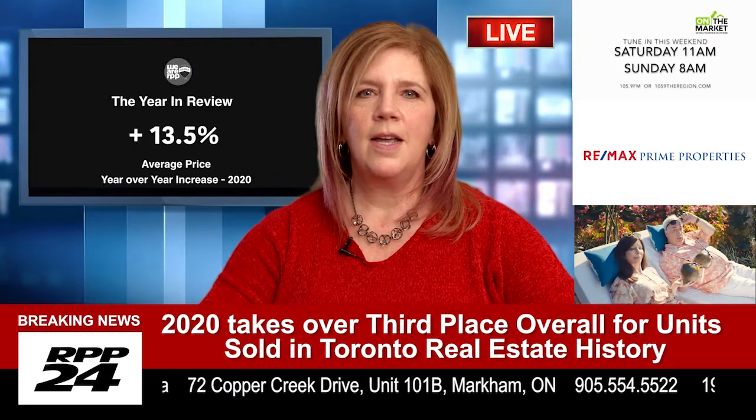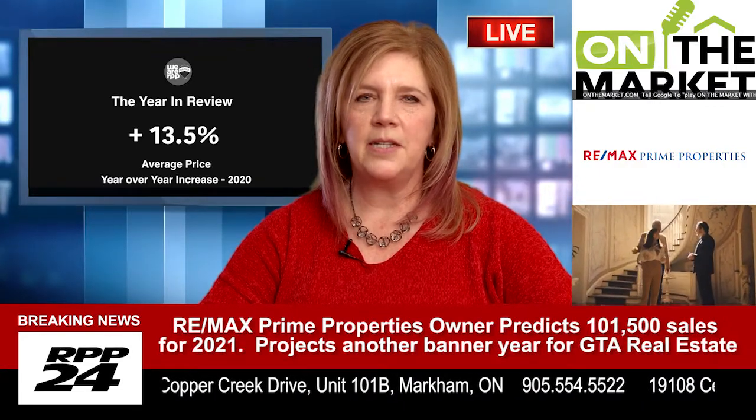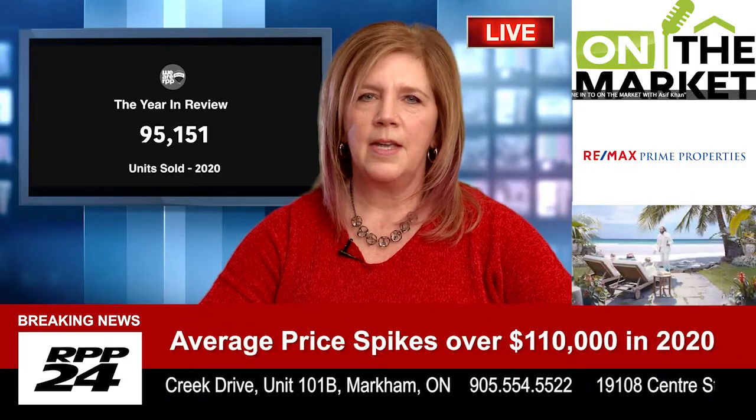Tip number four: make a competitive offer. If a property is listed for $750,000 and comparables show an average selling price of $850,000, chances are an offer of $755,000 will be put aside pretty quickly.